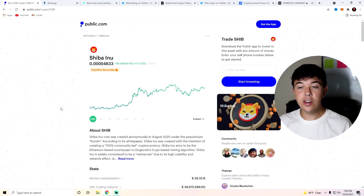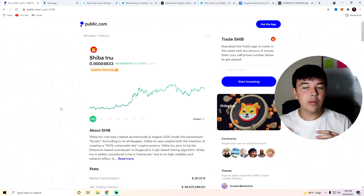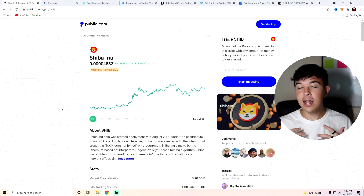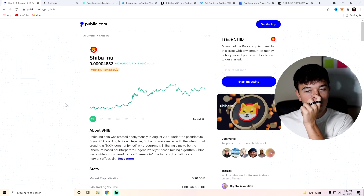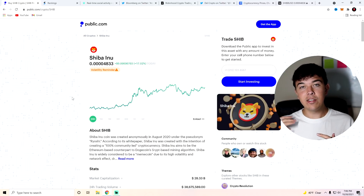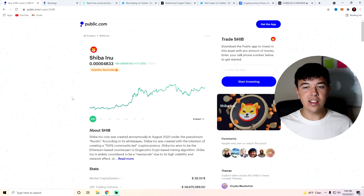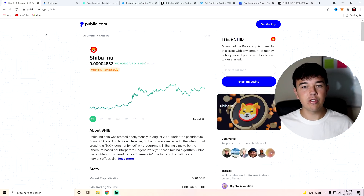Here we are with Shiba Inu Coin and you can see that we're up 17% over the last day, which is absolutely insane. We made new all-time highs today. I'm making this at about 7pm — it will be coming out about 9am tomorrow morning. I expect to be making new all-time highs tomorrow or the day that you're watching this as well. We'll be going over that in the technical analysis as well as the rest of the Robinhood information in just one second.